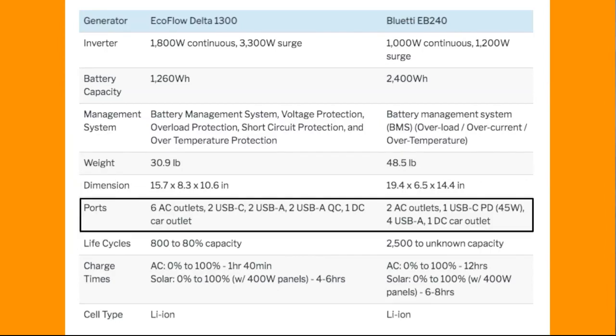Then we have the ports. All of these have at least a couple of AC outlets, some USB ports, and a DC car outlet. There's more information on these — you can check out the manual or my article below, and you'll see exactly where the ports are.